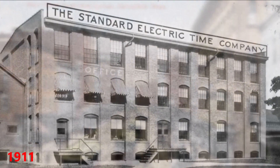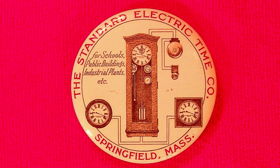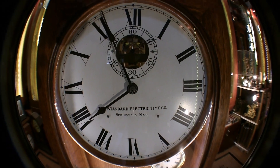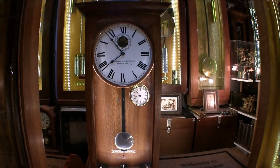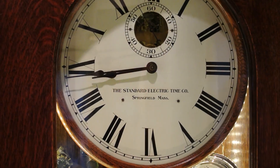They opened their factory in 1911 and went on to become the largest producer of master clocks in the industrial age. This early master clock was 80 beats per minute and had one pilot clock that would monitor the slave clocks attached to it. But it wasn't long before the larger, more accurate, 60 beat per minute clocks became the industry standard.